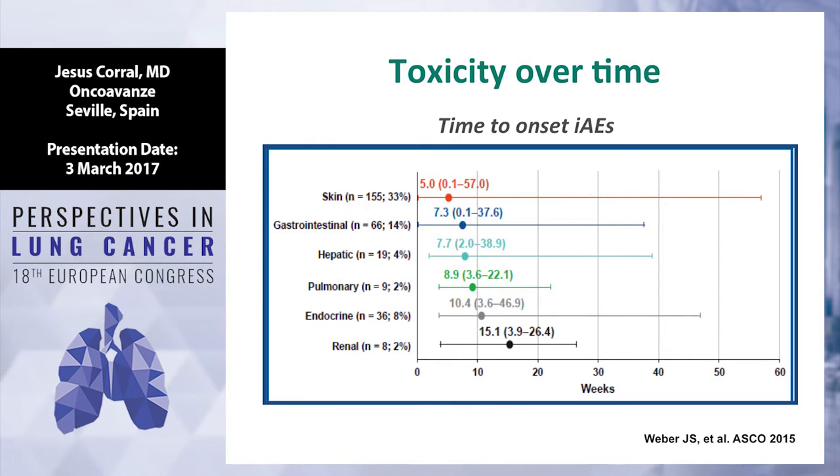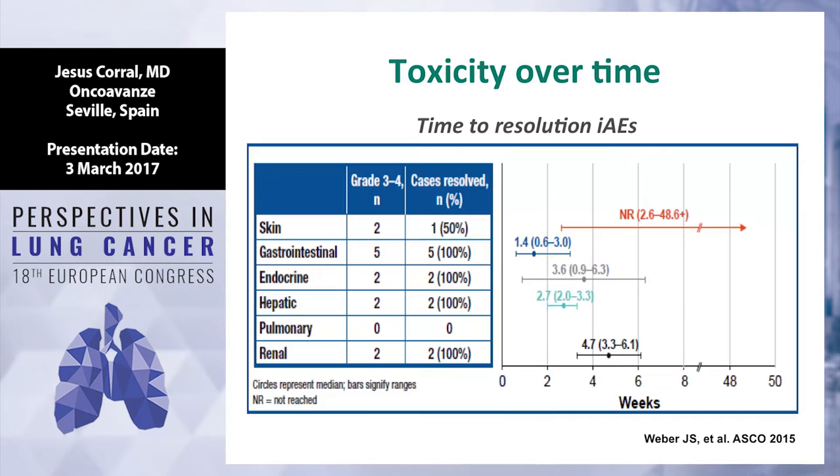We can divide toxicity into different categories. There is early toxicity happening before two months — that's skin, GI, and hepatic. And there is late toxicity after two months — that's pneumonitis, endocrine disorders, and renal impairment. Most toxicity will be treated by steroids. There is a great dilemma about whether steroids influence the efficacy of immunotherapy, but most cases resolve after steroids within two to four weeks. The exception is skin toxicity, which can be more prolonged and intermittent.